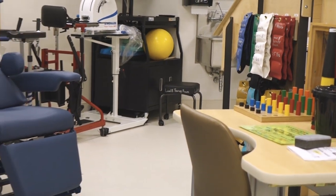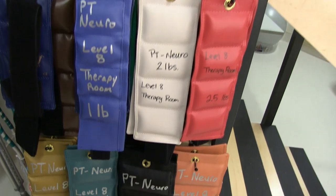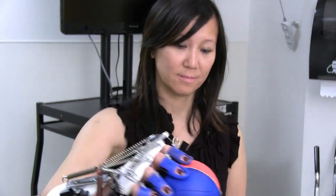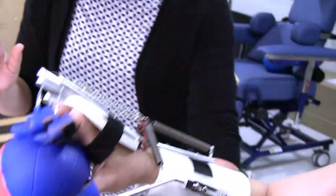The patients we will be seeing on this floor are mainly our neurological patients, and having a therapy space embedded in the unit so patients don't have to travel far is really important. One thing that's really exciting is the Sable arm treatment system — a dynamic arm splint that allows for early mobilization and early function of the arm to help with stroke patients.